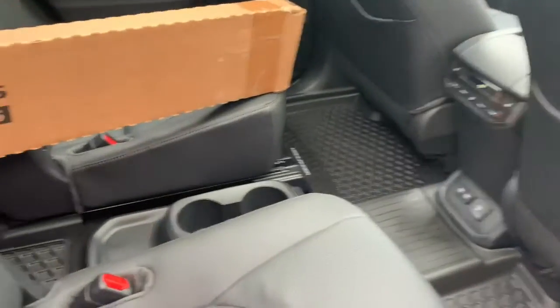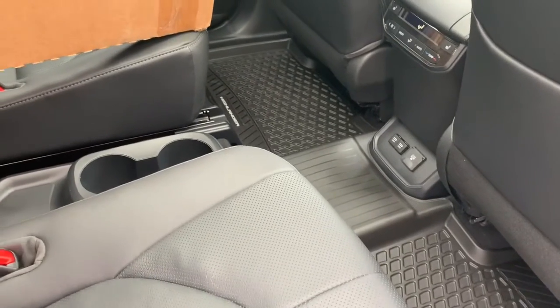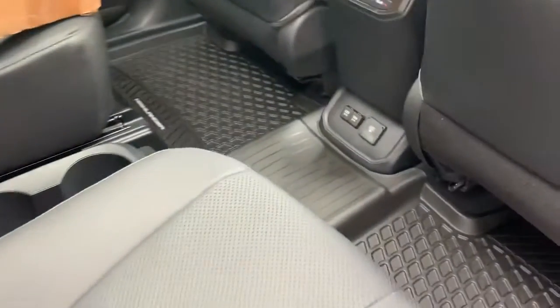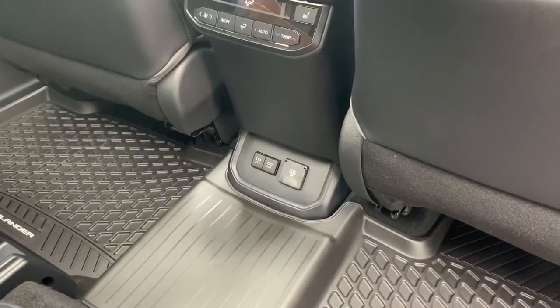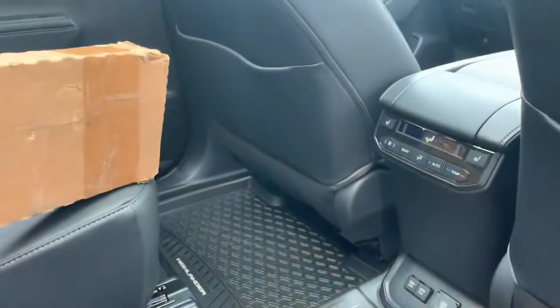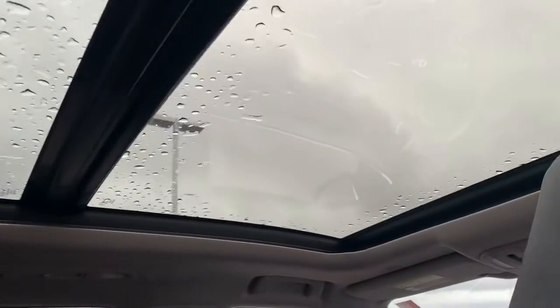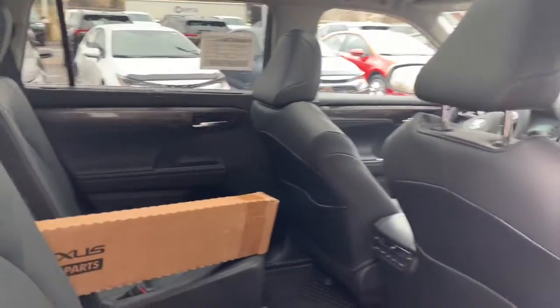Moving into the back, one of the nice features is that it does have heated seats in the rear, which passengers will certainly appreciate. There's also two USB charging ports as well as a 100-watt adapter in the back. One of the big features on the Highlander Platinums and Limiteds is the panoramic roof.